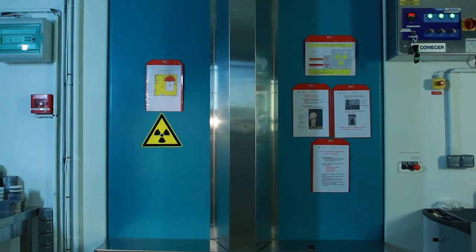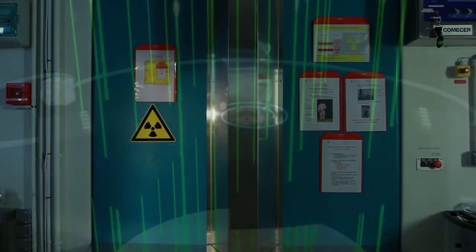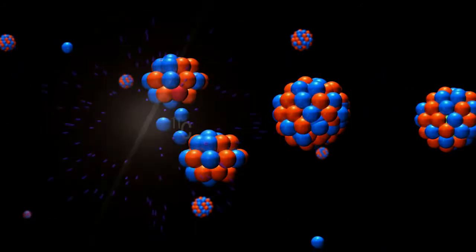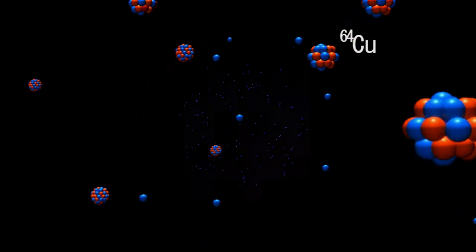As a high-frequency electromagnetic accelerator, this cyclotron produces a beam of accelerated particles and projects them at high speed onto a target. It can produce carbon-11, fluorine-18, and copper-64.